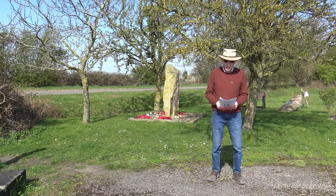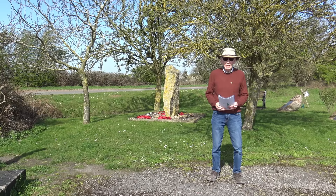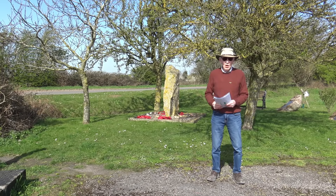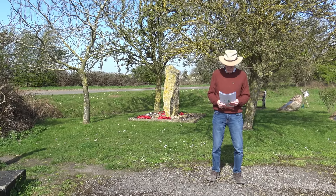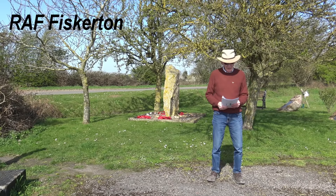4.5 miles east of Lincoln, this is the farmland that in 1942 was turned into RAF Fiskerton. It was a Bomber Command station.